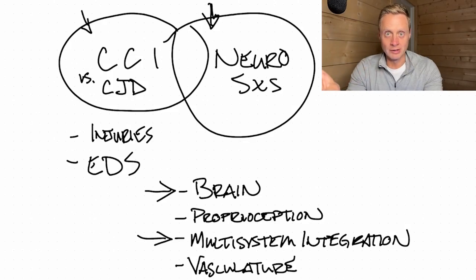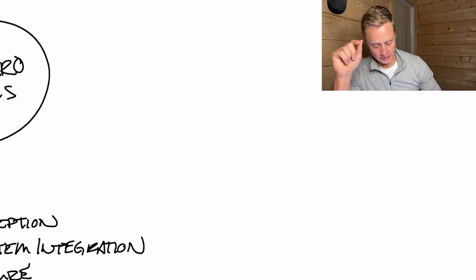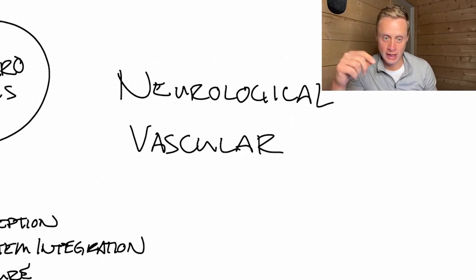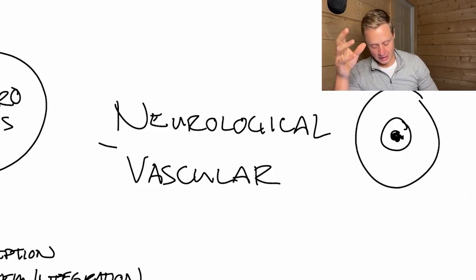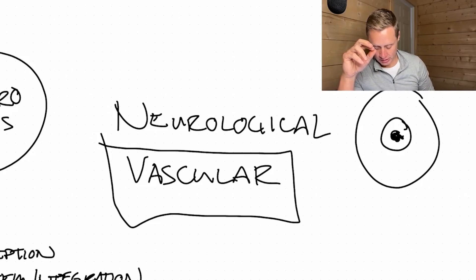Bringing this together: if someone has a suspected neck problem with neurological symptoms, those symptoms are often related to hypoperfusion — lightheadedness, dizziness, brain fog, nausea, headaches, blurry vision, and so on. We need to differentiate whether this is a neurological problem or a vascular problem. Through testing — looking at eye movements and physical exam findings — you can sometimes see very clear areas where neurological function is not working well, but then we have to ask: is that because it's not getting enough blood flow?